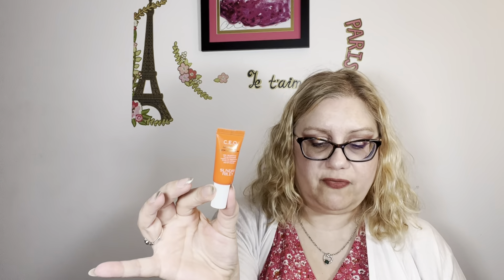I'll go in order of what they are on the card here — and they tell you what to use AM and PM, which is kind of nice. So the first thing is the CEO 15% Vitamin C Brightening Serum. These are tiny samples — 0.17 fluid ounces. You would use this in the morning after cleansing. Apply two pumps. The sample size is a squeeze, but the full size would be a pump, like the retinoid serum.